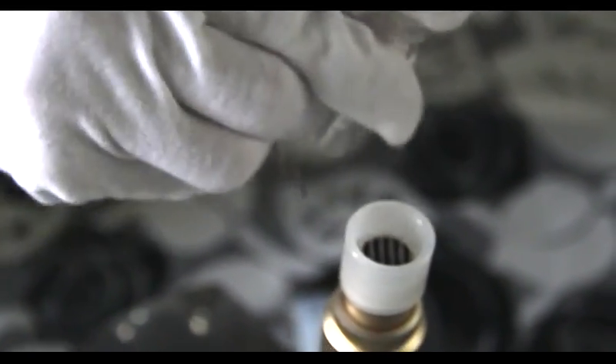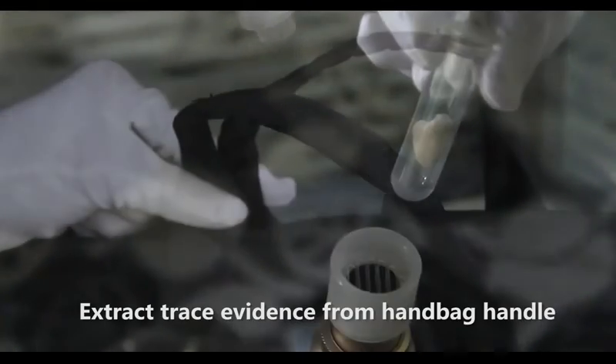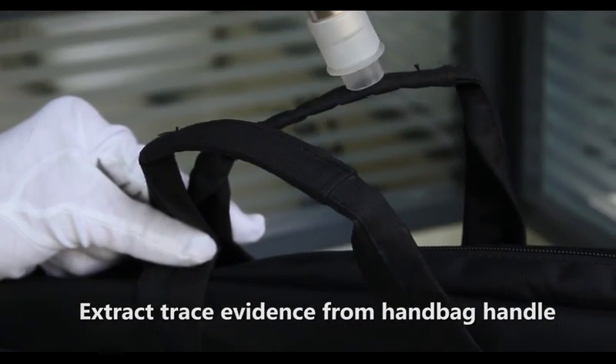Demonstration: extracting trace evidence from cloth and from a handbag handle.